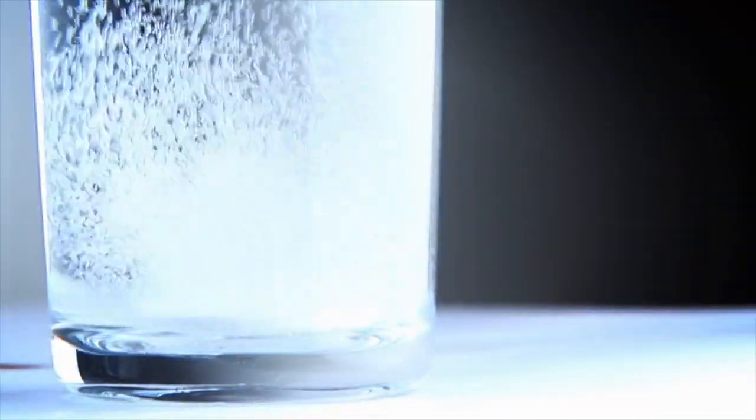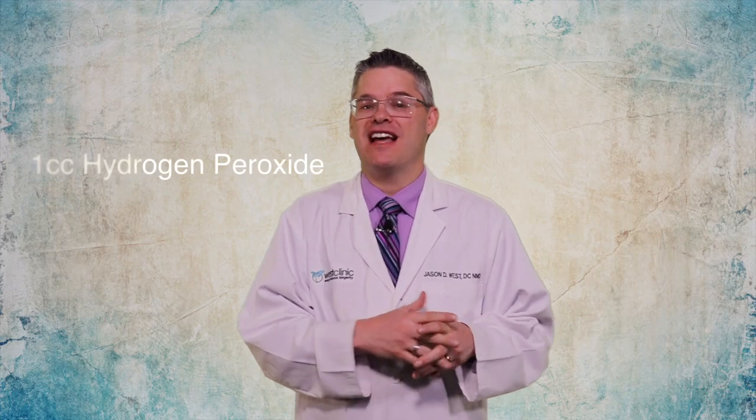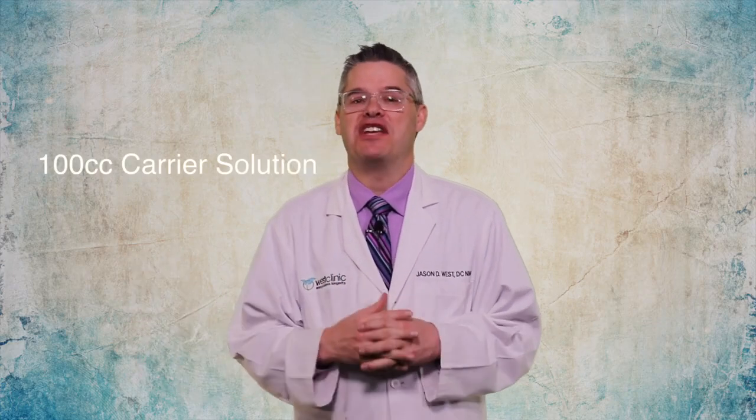IV hydrogen peroxide is one of the neatest things to know about — from acting like Alka-Seltzer to killing bacteria to improving mental clarity. These are all things I've seen in practice. One of my favorite treatments is to offer this: one cc of hydrogen peroxide to 100 cc of a carrier solution, a 1-to-100 dilution. It's safe and effective in my clinical experience, and so many people say you can't do it, but they're misinformed or not educated on the proper application.